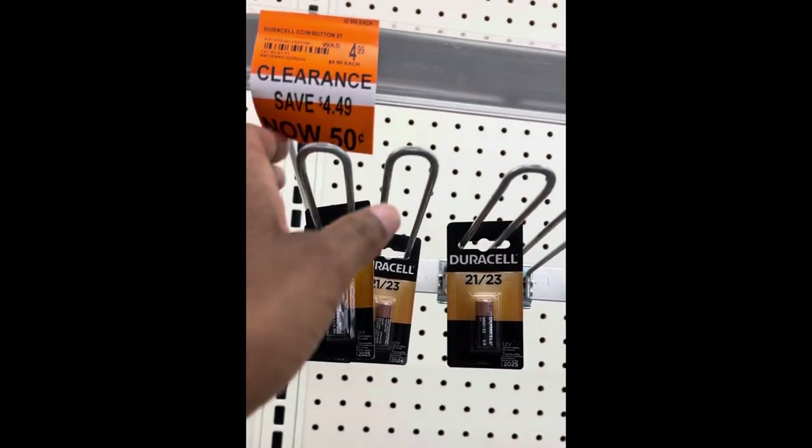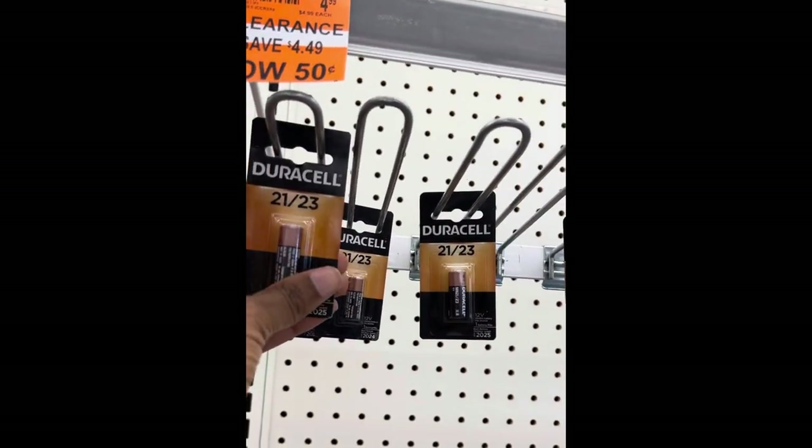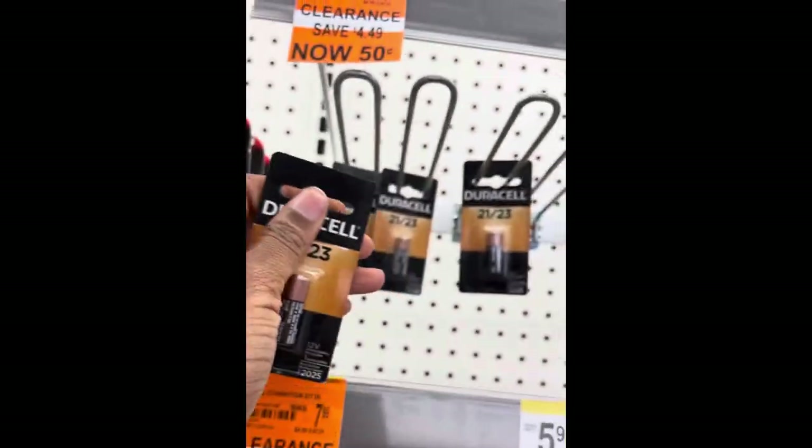I thought this was just such an awesome deal. The Duracell batteries are 90% off for different types.